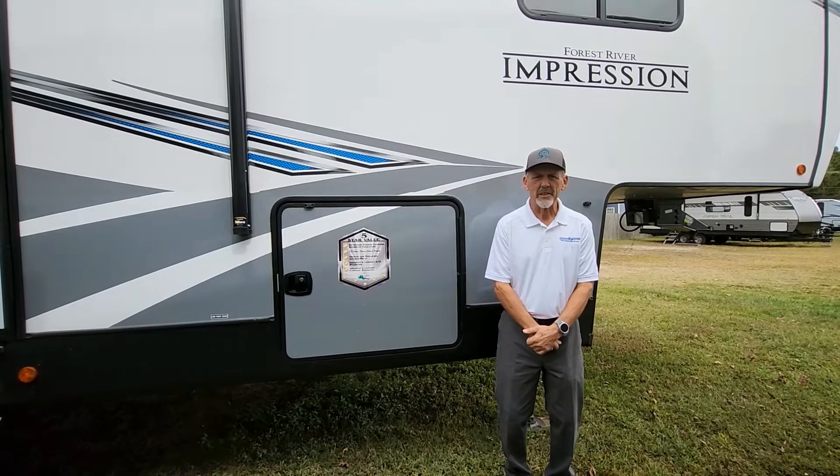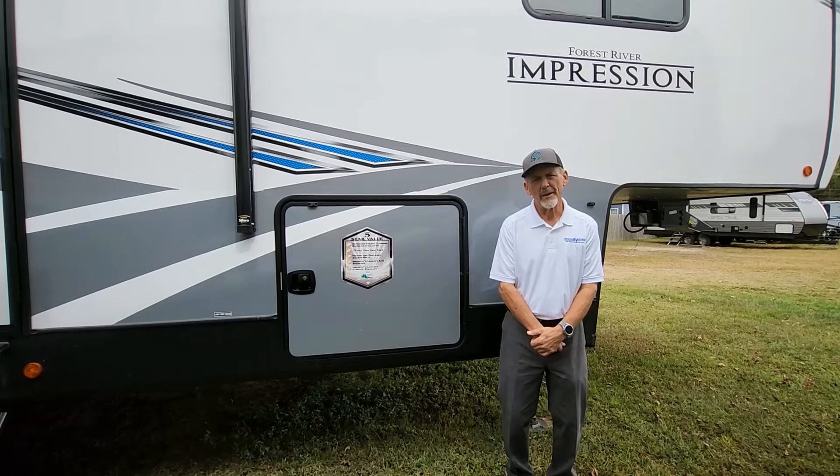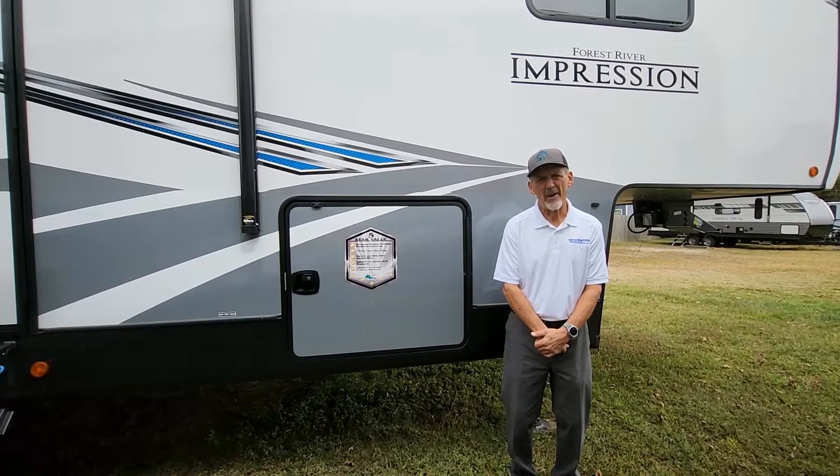Hi, it's Larry here again from Chesapeake RV Solutions. We're going to be doing a walkthrough of this fifth wheel here by Forest River RV, and it is an Impression 240RE.